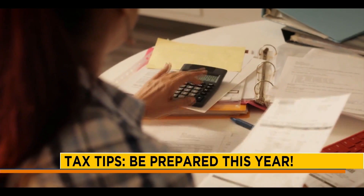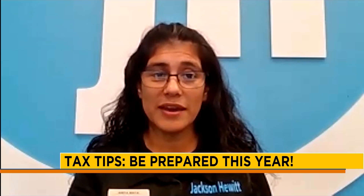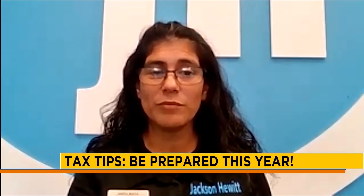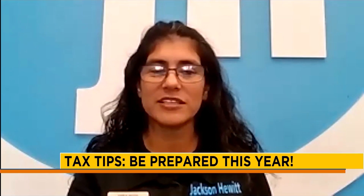College students usually get a form from their college — make sure to bring that in. It's a 1098-T form, so be expecting that, and you can also request it directly from the college.